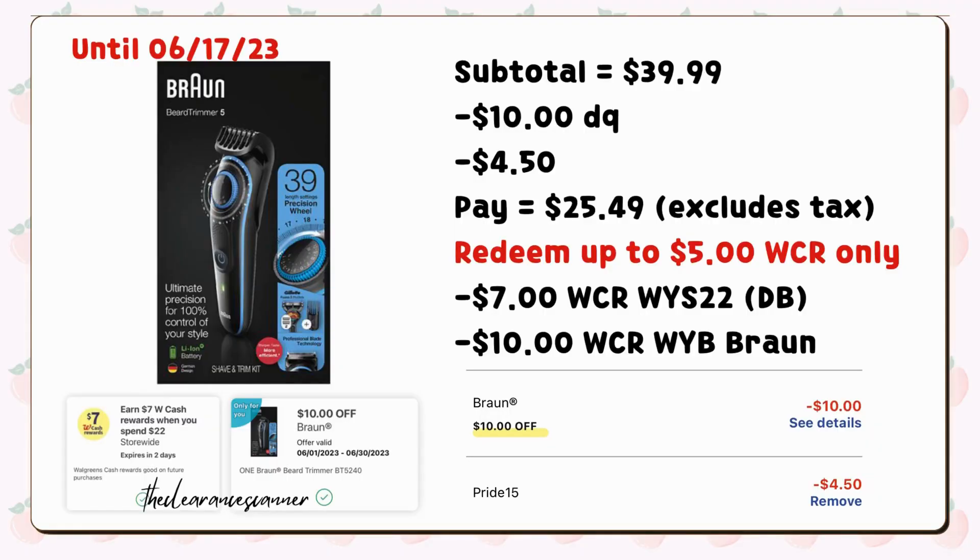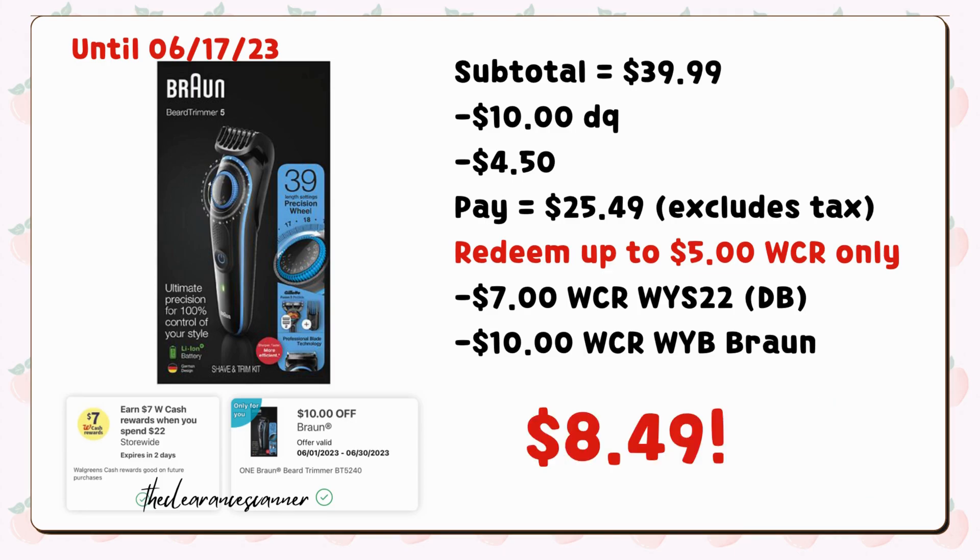Or you can also buy another variety of brown hair trimmer for $39.99. Same thing — clip the $10 digital coupon as well as the digital booster of spend $22, earn $7 cash rewards. Also use promo code PRIDE15 for additional $4.50 savings. You're left to pay $25.49 plus tax. You can only redeem $5 cash rewards, but you will get $7 cash rewards from your digital booster, plus another $10 cash rewards for buying one, making it just $8.49.